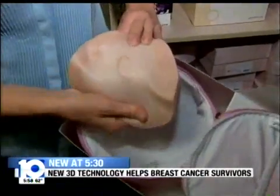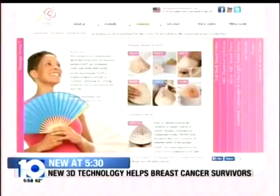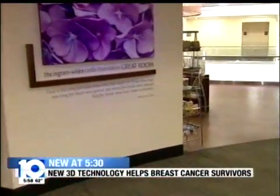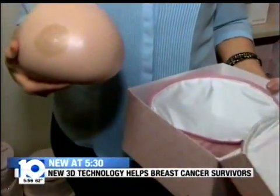Brown used a scanner to collect the 3D image of Lucarilla's chest wall. The technology is so secret and proprietary that manufacturer American Breast Care didn't want it to be shown. Lucarilla said the fit is better than the bulky one she had before: "I don't even feel like I have anything on — it just feels very natural."